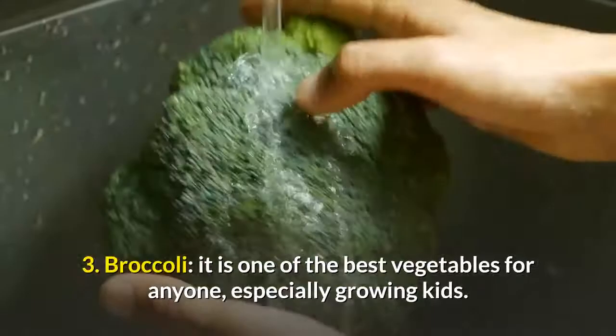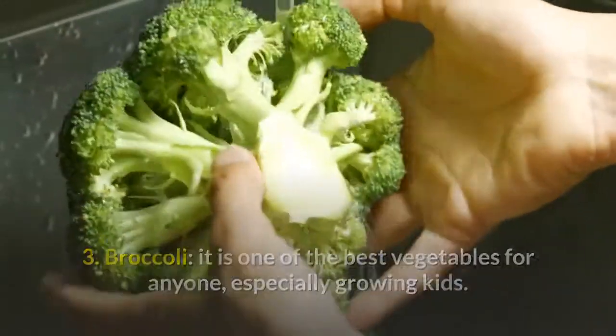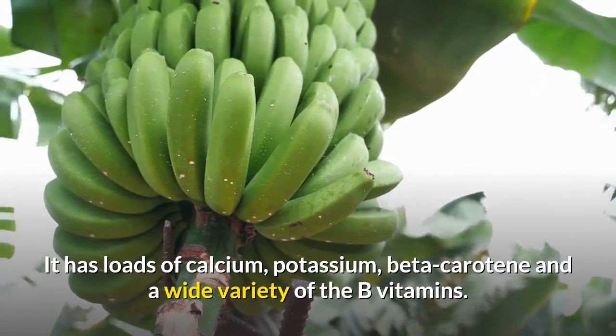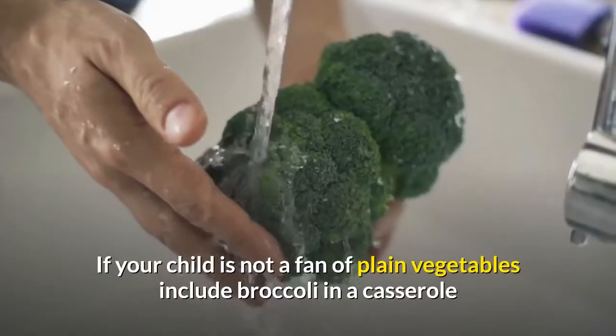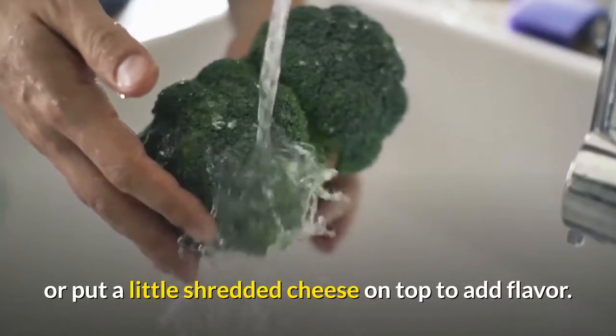3. Broccoli — it is one of the best vegetables for anyone, especially growing kids. It has loads of calcium, potassium, beta-carotene, and a wide variety of B vitamins. If your child is not a fan of plain vegetables, include broccoli in a casserole or put a little shredded cheese on top to add flavor.